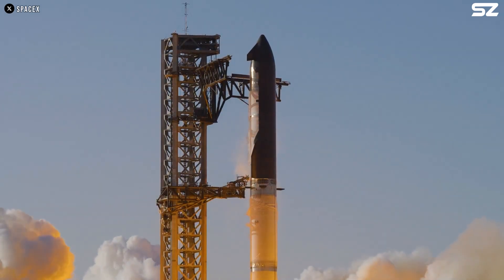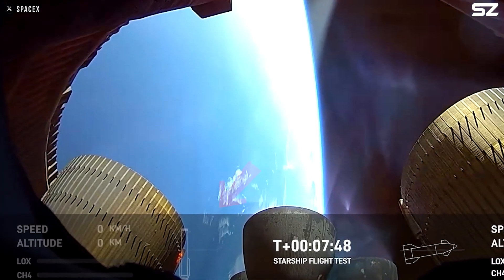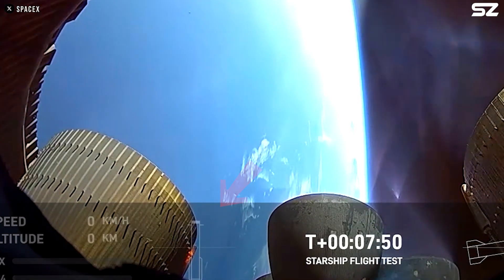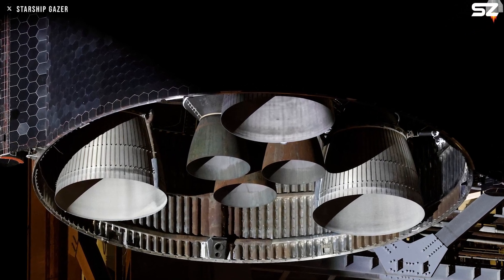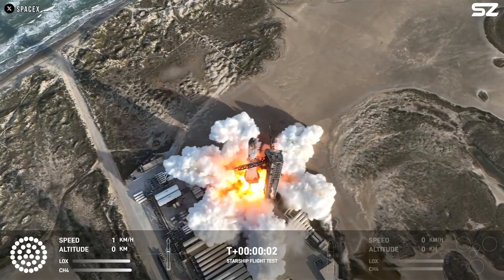On March 6th, 2025, Starship Block II once again exploded in the sky. After careful observation, it was determined that the failure originated from one of the ship's Raptor engines, specifically one of the three vacuum engines. Today, we'll dive into an analysis of what went wrong with this engine and take a new look at this unfortunate flight.